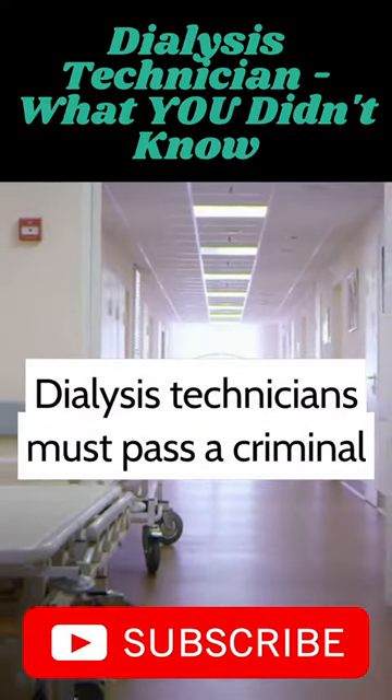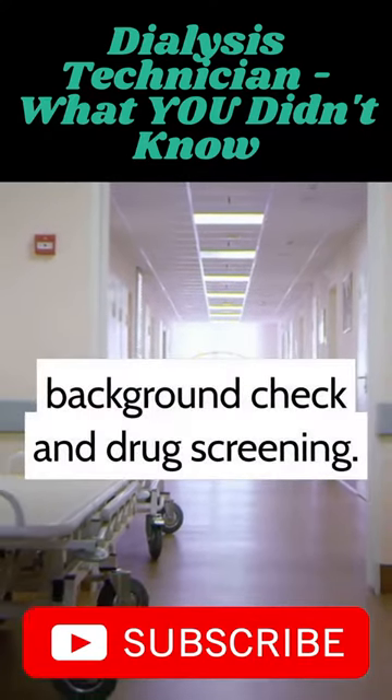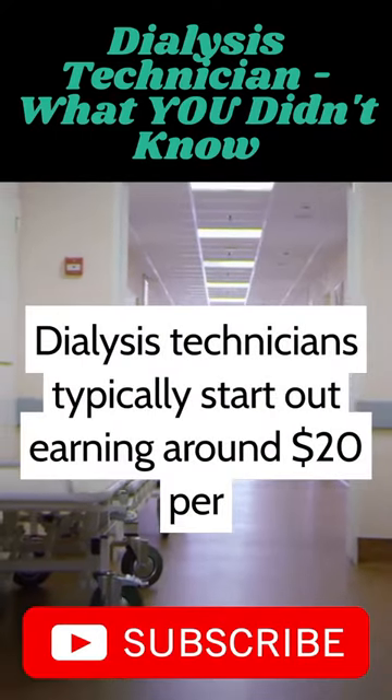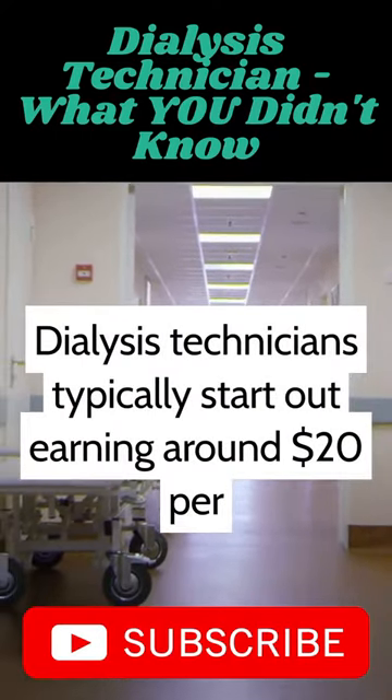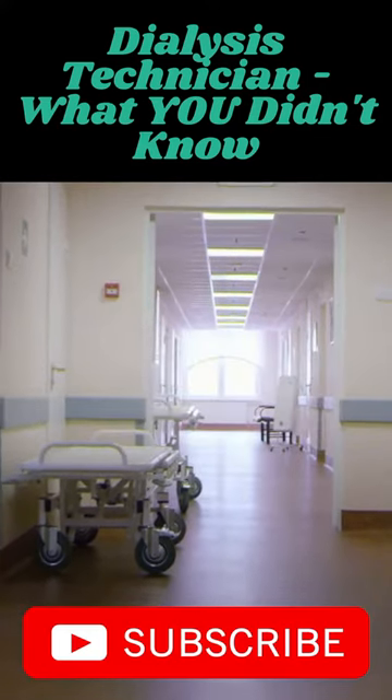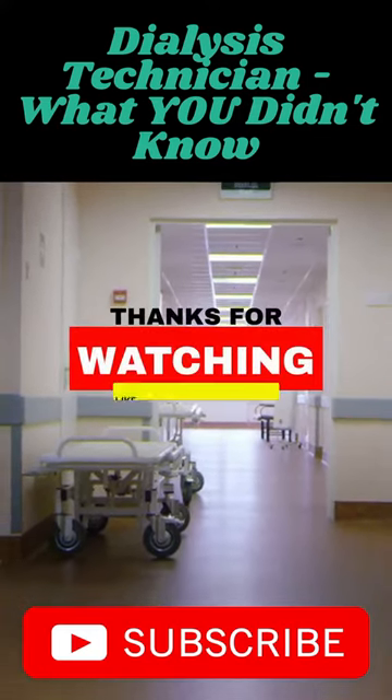Dialysis technicians must pass a criminal background check and drug screening. Dialysis technicians typically start out earning around $20 per hour and can make up to $64,000 per year.